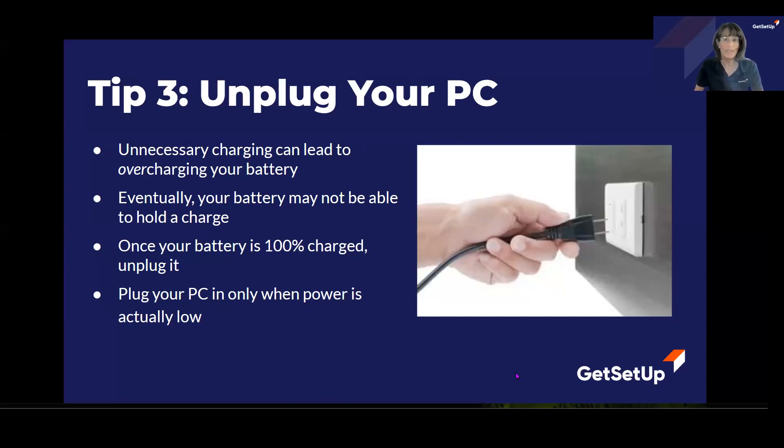If you've enjoyed these tips and would like to learn more, then come join me in my cleanup and maintenance of your computer class.